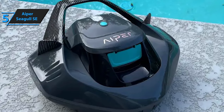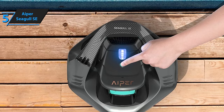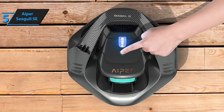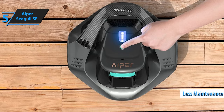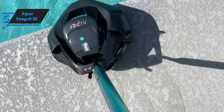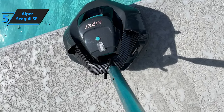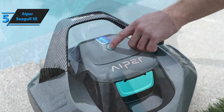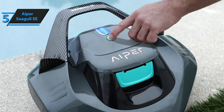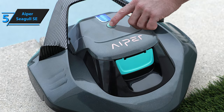One of the main advantages of the Seagull SE is its affordability. It's a much more cost-effective option in comparison to traditional pool cleaners, whether robotic or water-powered. While some machines may require less maintenance than this robot, the Seagull SE still provides an impressive level of suction power and debris collection capabilities. At just 8 pounds, it's easy to maneuver, and its silent operation is a definite plus.